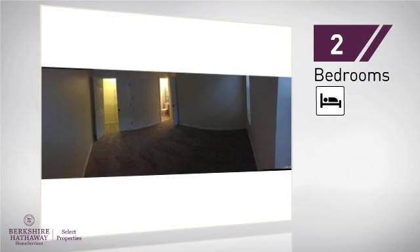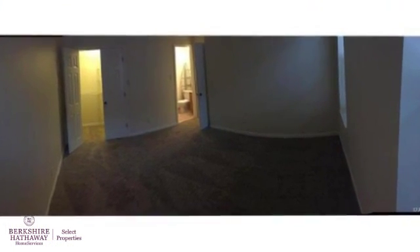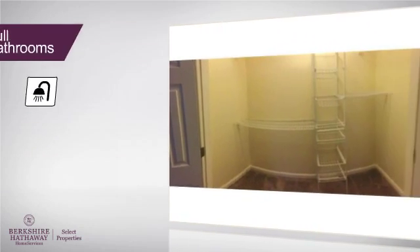Inside you'll find two bedrooms, so you always have a private space to come home to, as well as two full bathrooms.